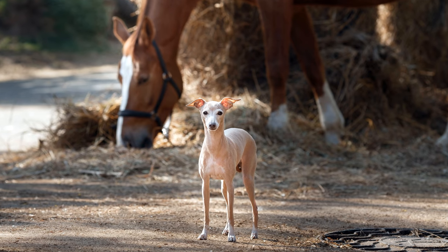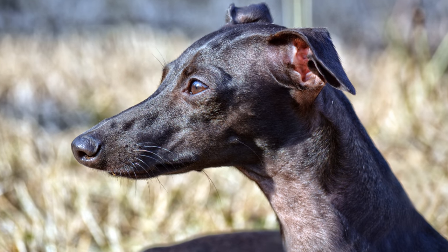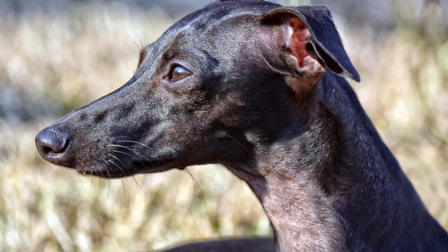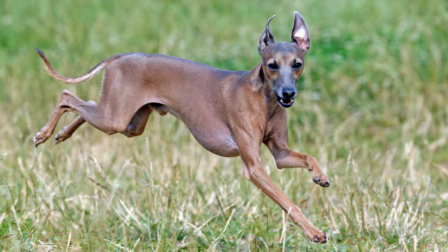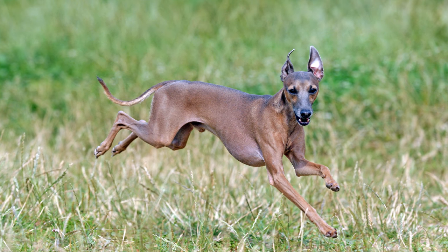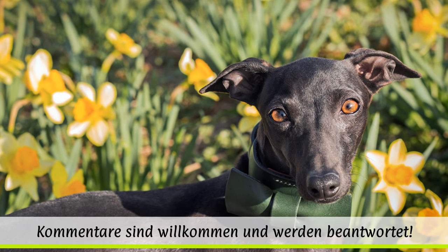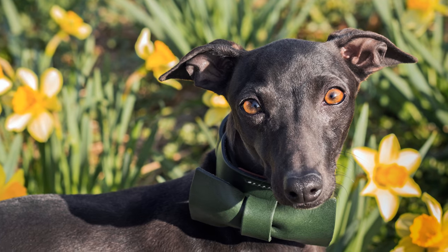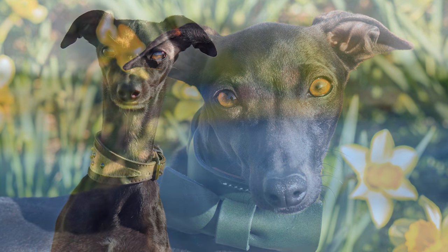Der Körperbau ist lang und gestreckt. Auch der Kopf hat eine schmale und längliche Form. Die fast zerbrechlich erscheinenden Beine sind, wie auch die nach oben geschwungene Rute, sehr lang und filigran. Die dreieckigen Ohren trägt der Hund nach vorn geklappt. Dunkle, mandelförmige Augen blicken wach und aufmerksam in die Welt und verleihen dem Hund einen anmutigen und edlen Ausdruck.